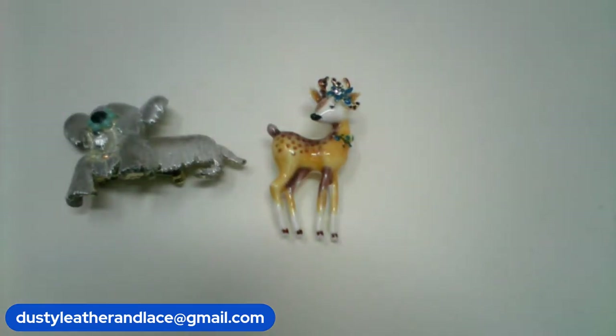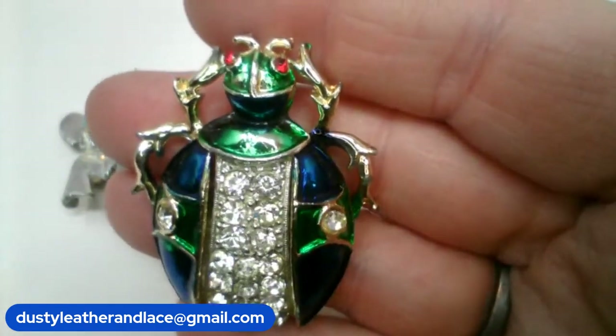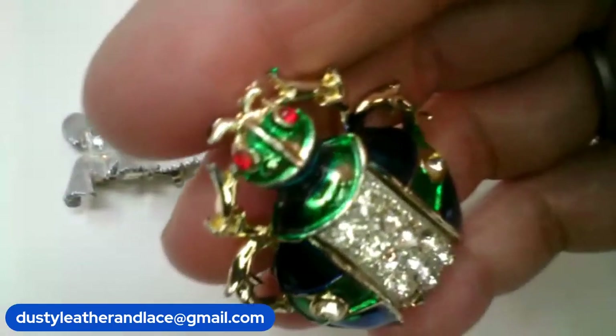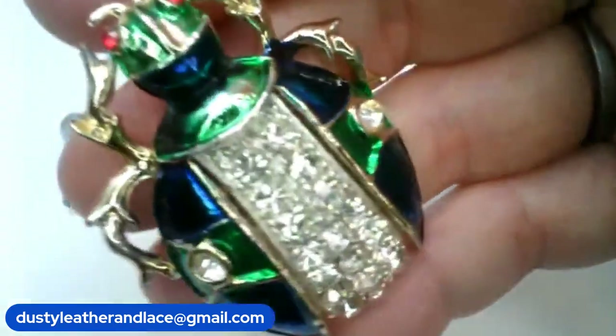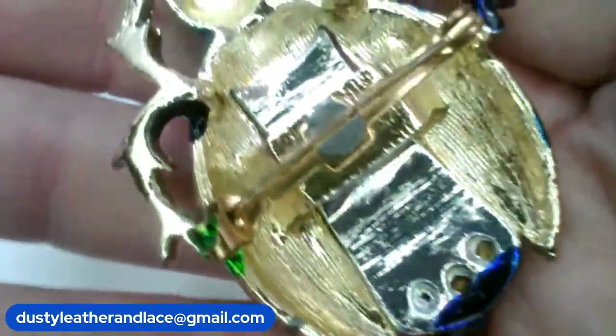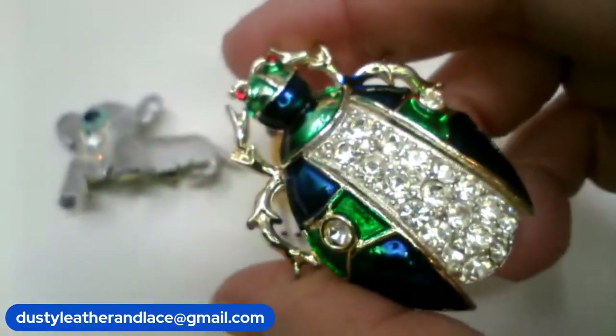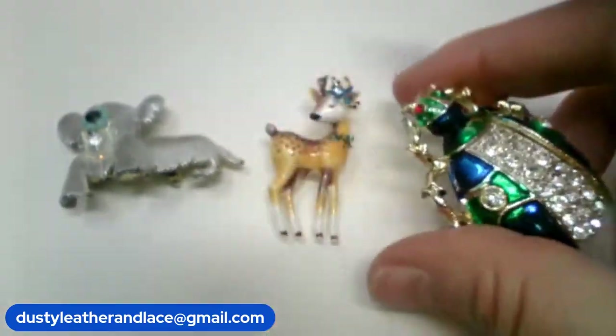Number 15 is this beautiful vintage scarab brooch — he's got rhinestones and red eyes. He's an older one, made a little different, a little heavier. But he's gorgeous and he is $12, number 15.